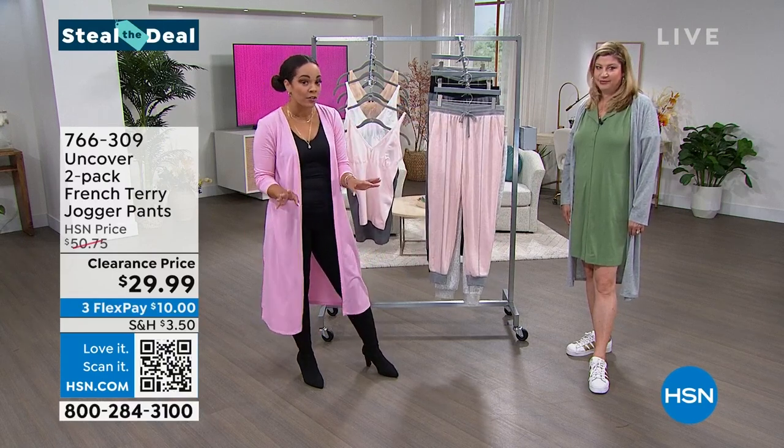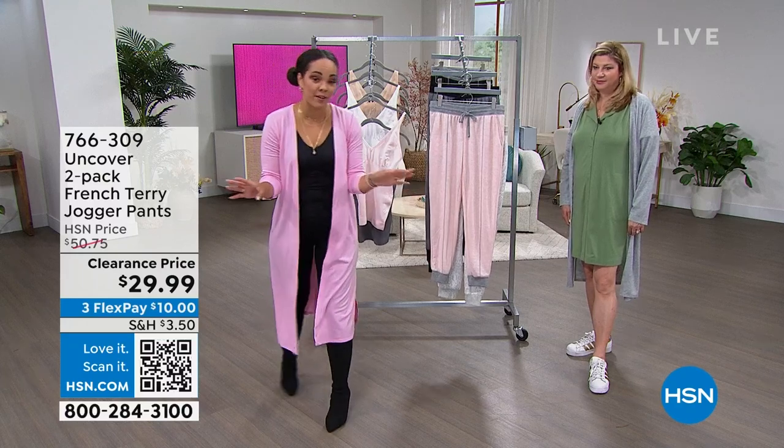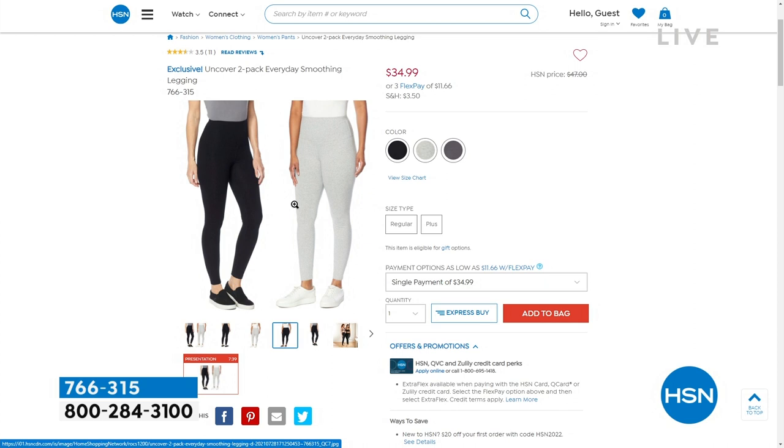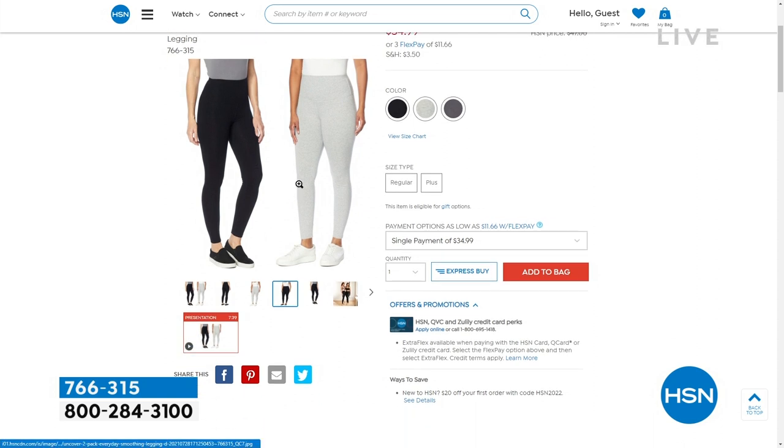We have already sold many of these just from a little teaser at the top of the show. These leggings — two leggings — $34.99 for two pairs of leggings that are cotton-rich. They're really soft. I love the wide elasticized waistband, so I'm not fussing with my leggings.